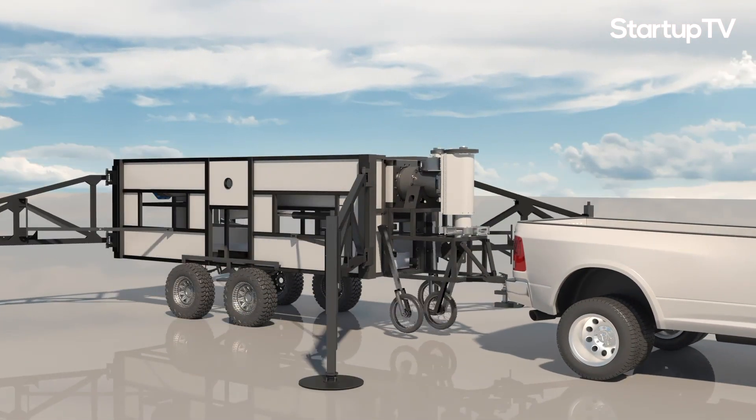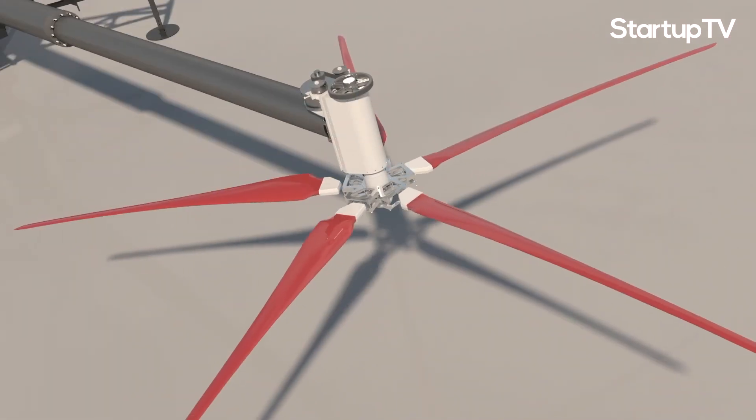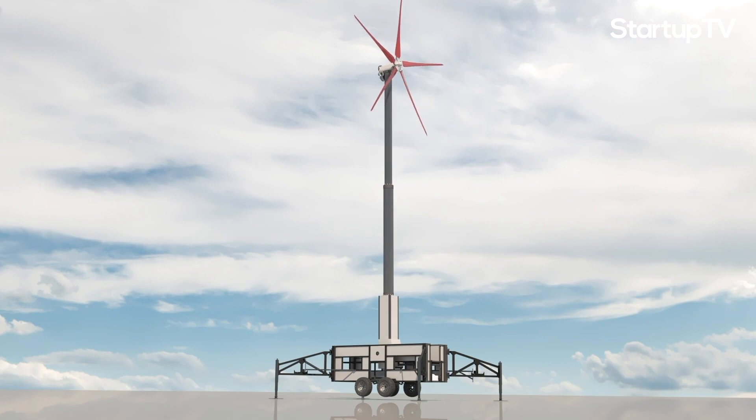While the mobility of the machine is unique and novel, the performance side of the machine is where we've done our most important innovation. Since we're going after distributed generation — making the power where the customer is — we really focused on making good power in the lower wind speed conditions that are commonly found where people live and work.